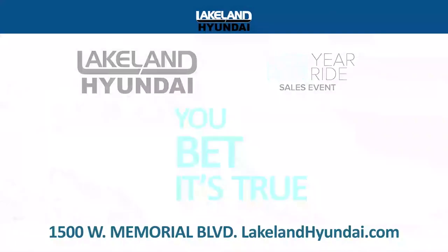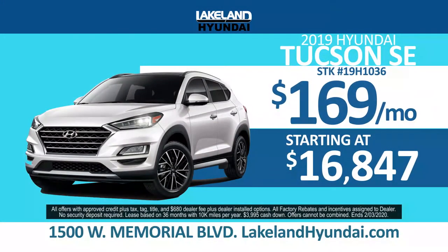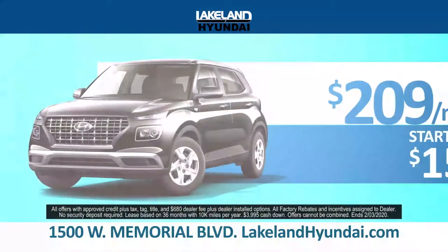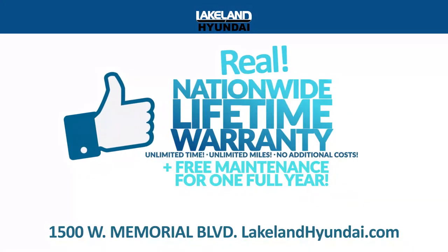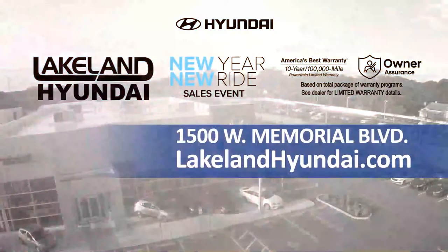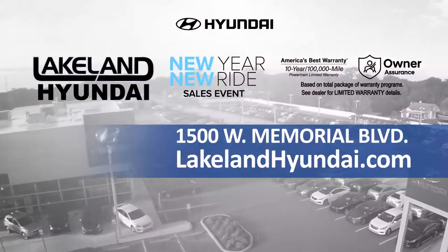At Lakeland Hyundai, you bet it's true. Drive home a Tucson for just $169 a month or the all-new 2020 Venue for just $209 a month. And every vehicle comes with a nationwide lifetime warranty. Always get more for less at LakelandHyundai.com.